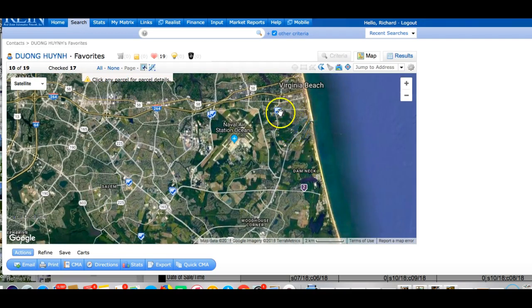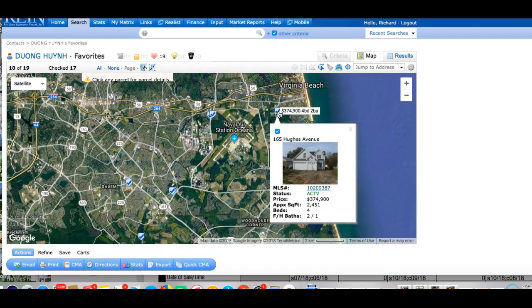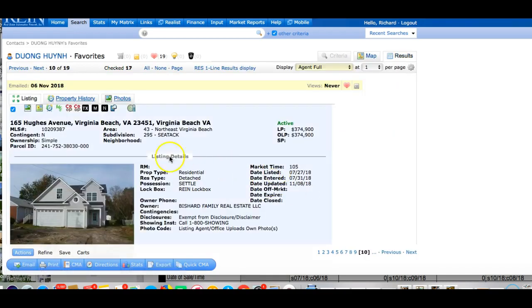Working from east to west, Hughes Avenue is another older neighborhood close to the base. You're in a high potential for noise and accident zones for Oceana Naval Air Station. There's a lot of noise here — the traffic patterns come in a circular flow landing around this way, so you're going to get a lot of noise.